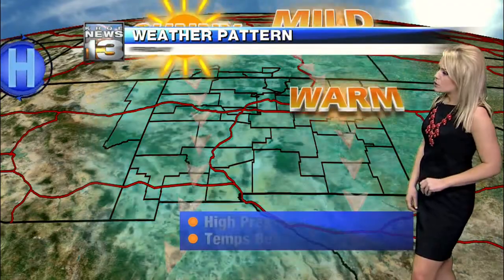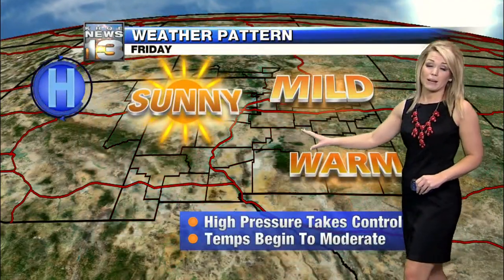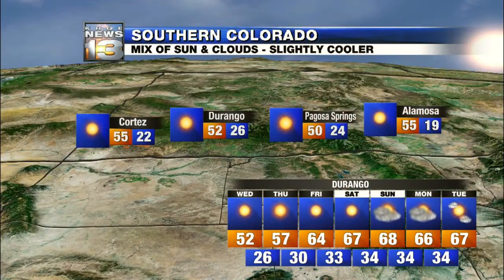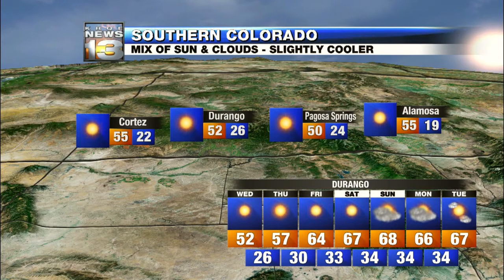This all gets kicked out tomorrow and we're left with the cool temperatures. Friday looks great — high pressure moves in and sunny skies continue into the weekend. Southern Colorado, I'm really not seeing much for you — a mix of sun and clouds, but actually more sunshine than clouds today. Temperatures where they were yesterday in those fifties.